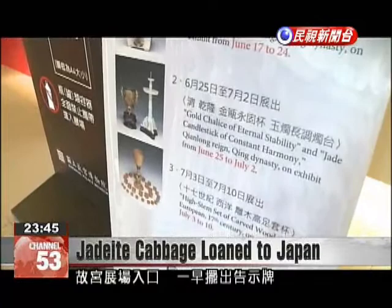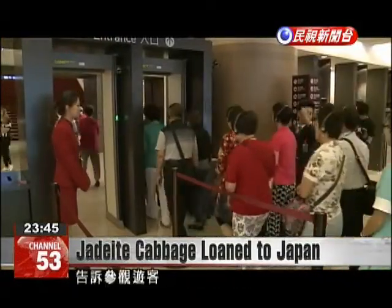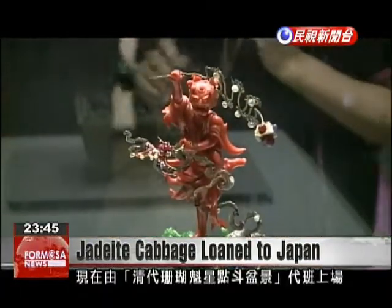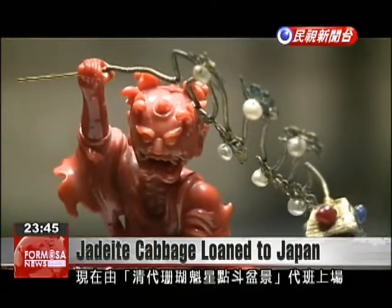At the entrance of the National Palace Museum's exhibition area is a sign telling visitors that the famed artifact, jade-eyed cabbage with insects, left for Japan. Exhibited in its place is the piece jade pot with coral guixing standing on a jade dragonfish.